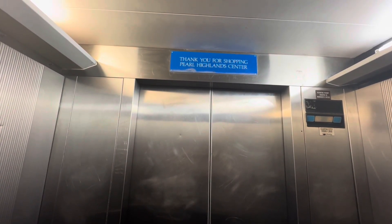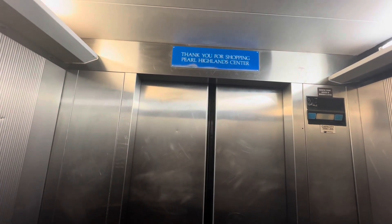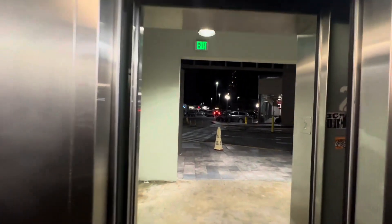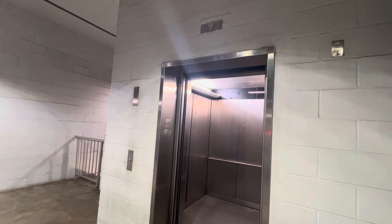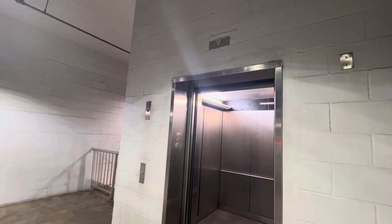Oh, never mind, it doesn't work. That's not good. Look at the doors — yeah, there they go. Same — look at those doors. I think it's going to stay open, so that's going to be it.